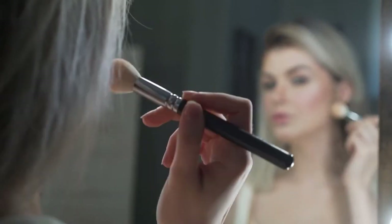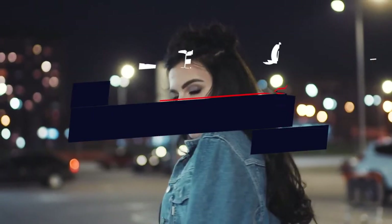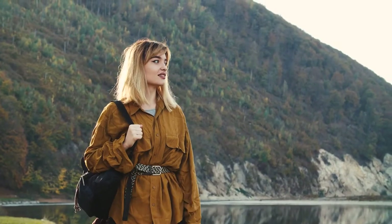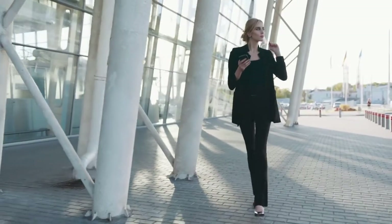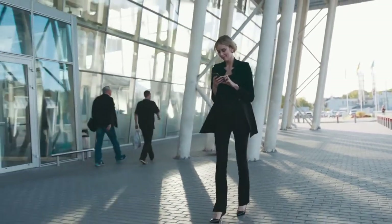Hey everybody, welcome back to the Top 11. Today we're going over the Top 11 Top Secret Girl Hacks. You can turn a messy day into a wonderful evening with some simple life hacks. Make sure to watch until number 1 because it's one of the most awesome DIY hacks I've ever laid my eyes upon. So what are we waiting for? Let's hop in.